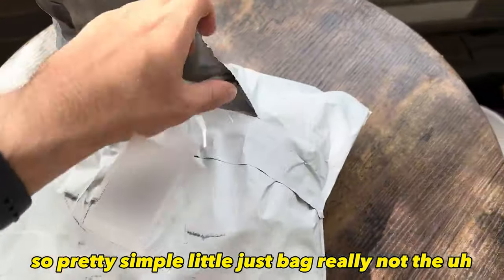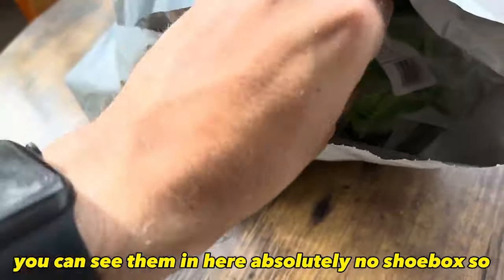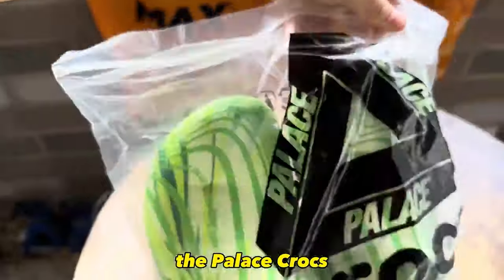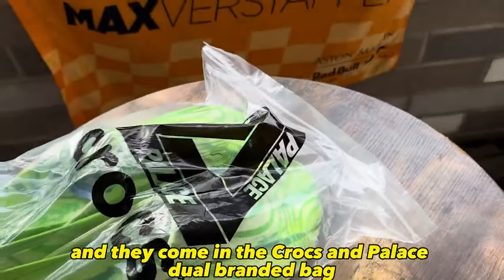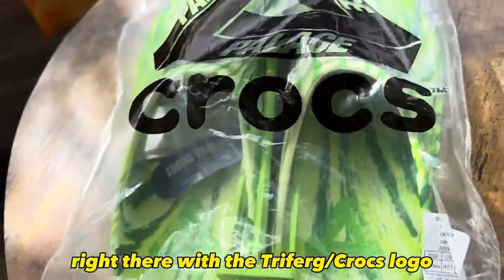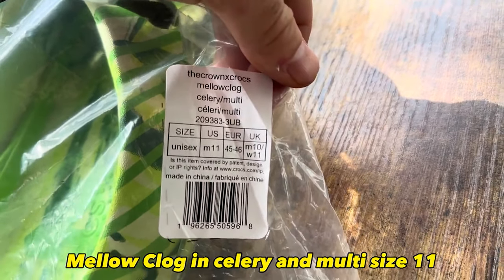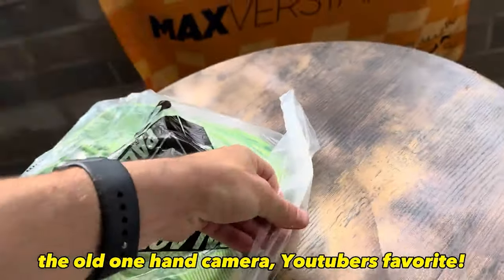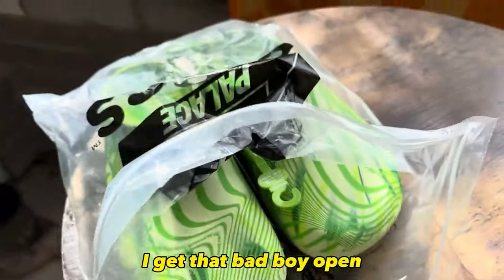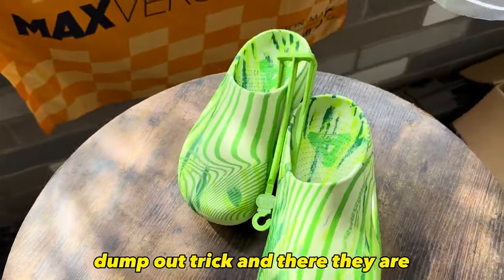Pretty simple — just a bag, really. Not the most traditional packaging in terms of a sneaker. You can see them in there — absolutely no shoe box. Here they are, the Palace Crocs. You can see right here it says 'Soothe Your Soul,' and they come in the Crocs and Palace dual-branded bag with the Tri-Ferg Crocs logo. The official colorway: Crown Crocs Mellow Clog in Celery and Multi, size 11. Let's do the old one-hand camera dump-out trick — and there they are.